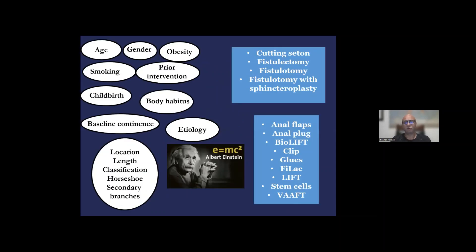We would love to have a formula where we can plug in these various factors — the patient-related factors, the fistula characteristics, and the planned intervention — to try to predict the outcome in an individual patient. Unfortunately, such a formula does not exist, and therefore we have tried in a broader fashion to divide anal fistula operations into two main categories: those that are sphincter-preserving, such as the anal flap, the plug, the glues, the lasers, the VAAFT, and stem cell; versus sphincter-dividing, such as cutting seton, fistulotomy, fistulectomy, with or without anal muscle reconstruction.